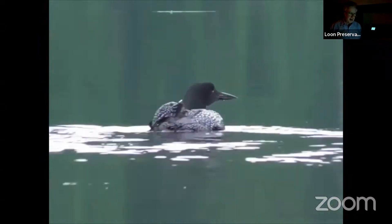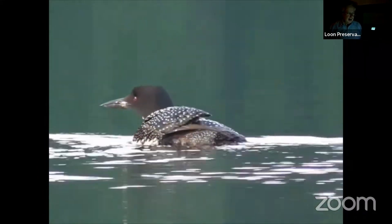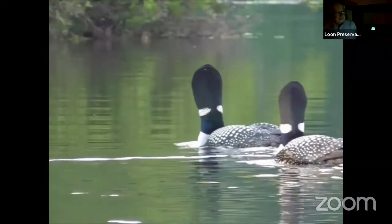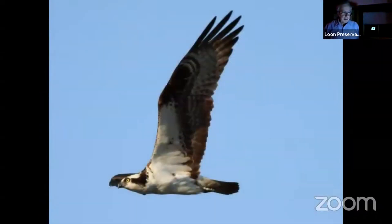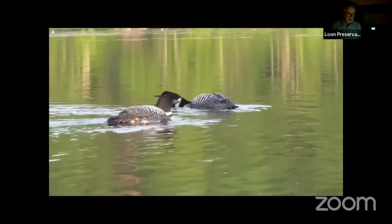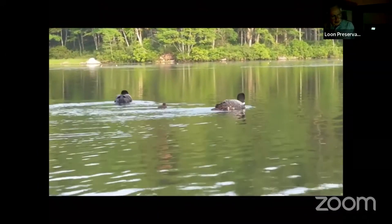These loons are warning the other pair on the tucked-away area that the eagle is out and about. The chick is on. Going to show you where she was hiding. That year they only had one chick and they were quite protective of her.